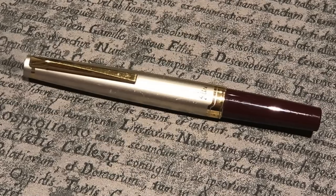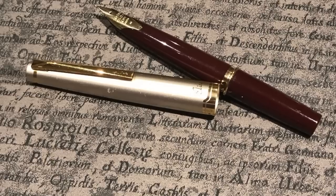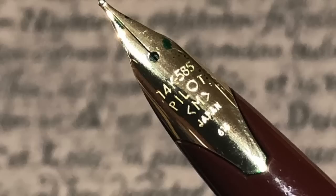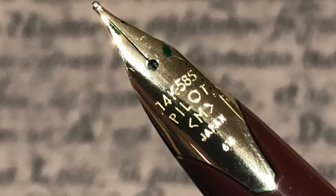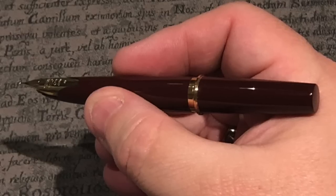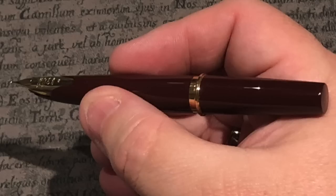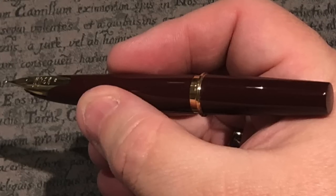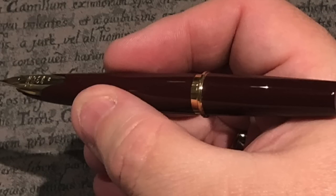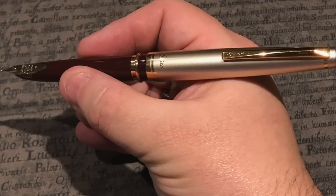Gary has been liking pocket pens recently and brought along a Pilot Elite for us to try — basically a Pilot E95S or very similar — with a 14-carat medium nib. You can see it unposted in my hand; it's quite small, although comfortable to write with at that length, which surprised me greatly. Posting the pen makes it a much more usable fountain pen, and that's really what it was designed for.